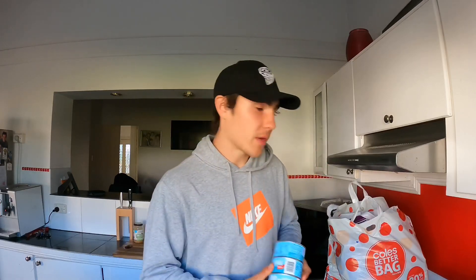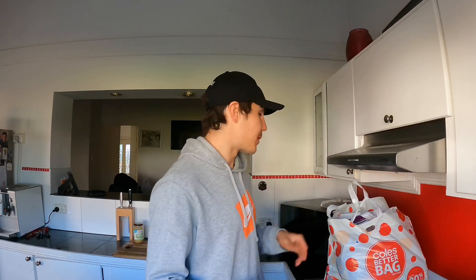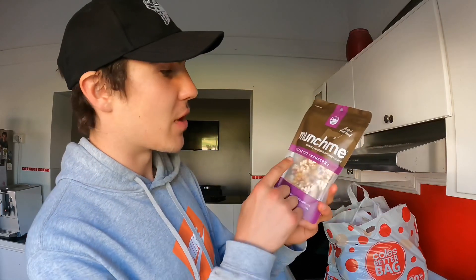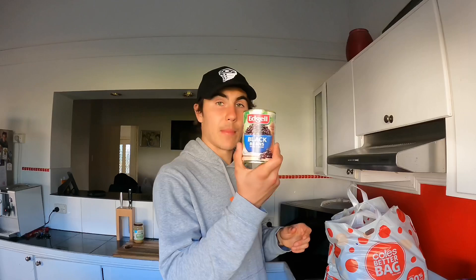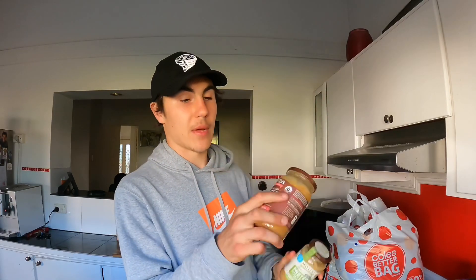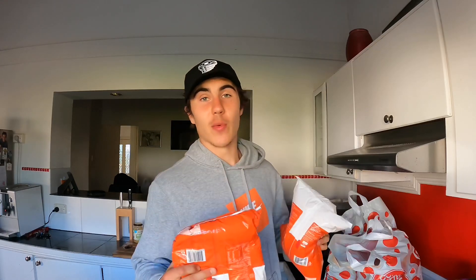We've got three tins of tuna in spring water. If I wanted to go high calorie I could have got the olive oil ones but I went with those. We've got a packet of munch me — little stuck-together nuts, pistachio and cranberry — these are delicious. Also the almond ones are really good. We've got some black beans, two natural peanut butters — a protein peanut butter and a dark roasted crunchy one. Picked up a whole bag of rice to cook up tomorrow.